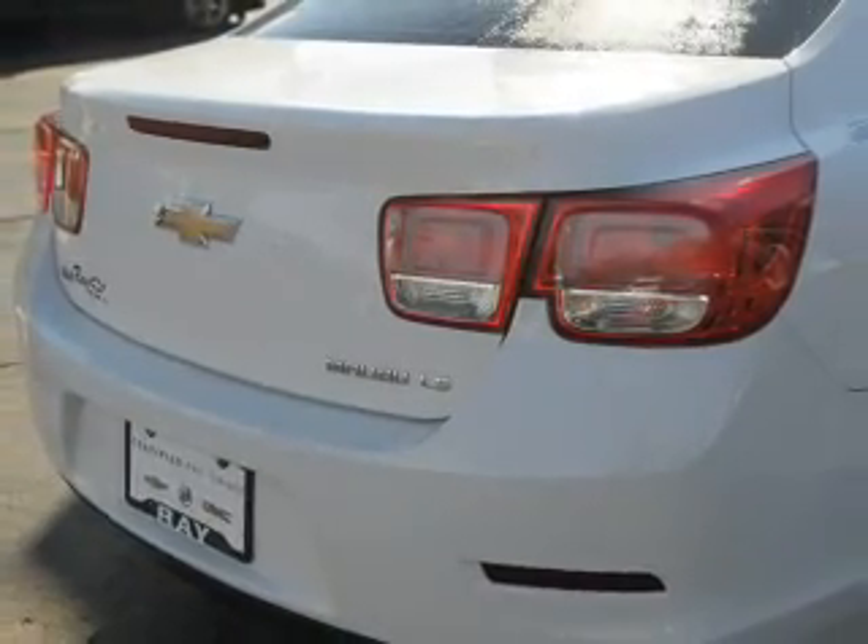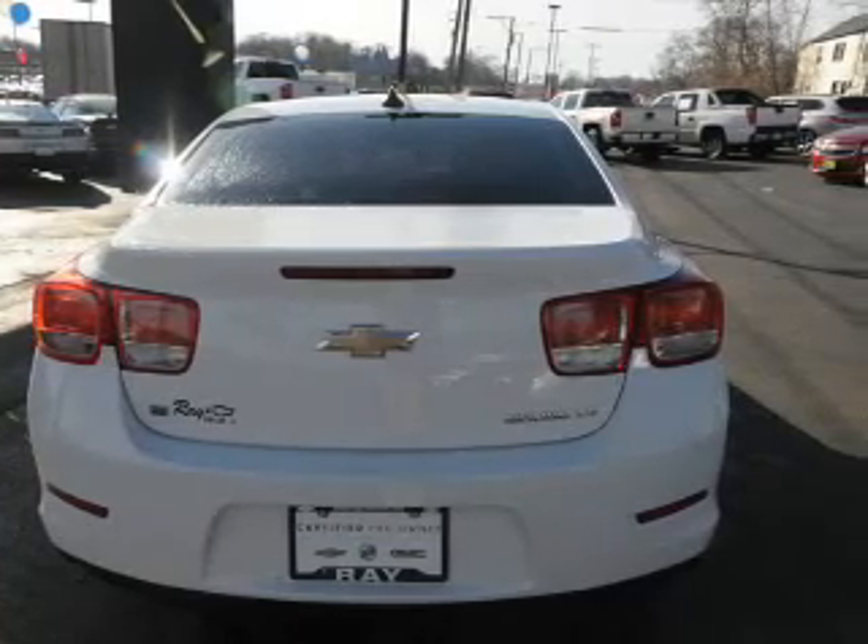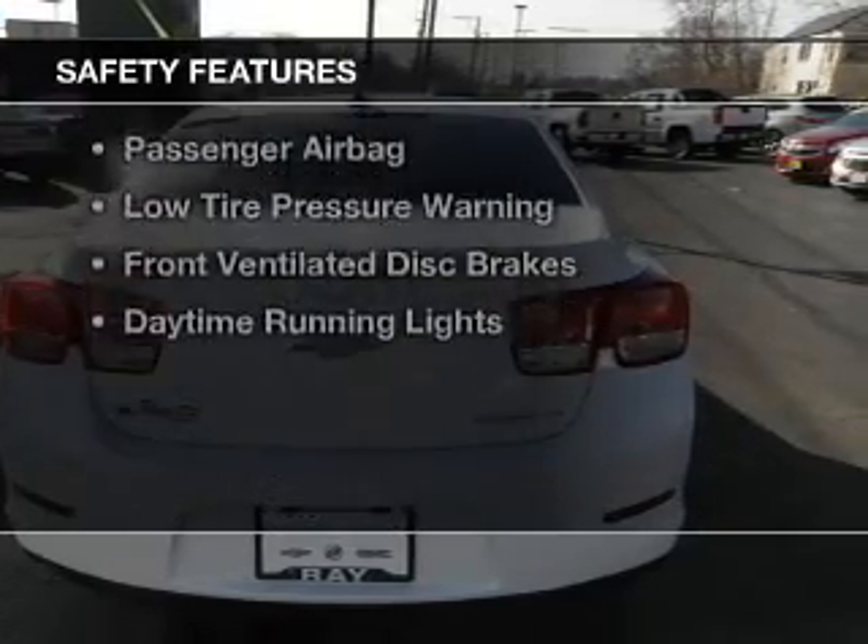Premium rims, a tilt and telescopic steering wheel, an alarm system, power seats, and cruise control. Safety was made a priority with these features.